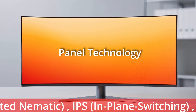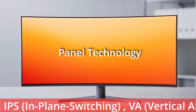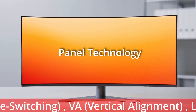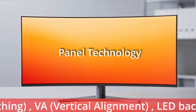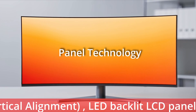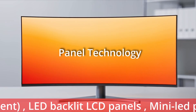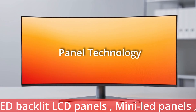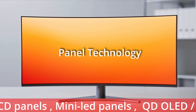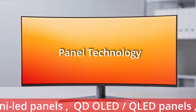VA — Vertical Alignment Panels — are a type of LCD display technology using liquid crystals aligned vertically, providing high contrast with balanced cost and performance, ideal for home theatre and office use. LED backlit LCD panels provide edge-lit or direct-lit LEDs and are thin and low power, common in the general consumer market. Mini-LED panels provide local dimming zones with near-OLED contrast and high brightness, found in pro-grade high dynamic range displays. OLED panels give self-emissive true black with infinite contrast and fast response, found in high-end creative and premium gaming monitors.